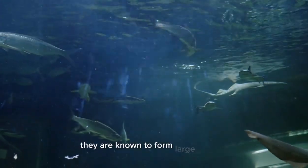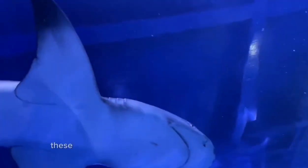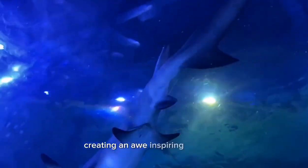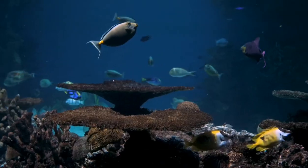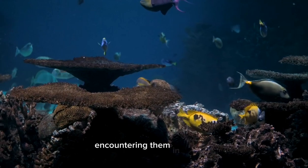Another remarkable aspect of hammerhead sharks is their social behavior. They are known to form large schools, especially during migration and mating periods. These schools can consist of hundreds of individuals, creating an awe-inspiring spectacle. While hammerhead sharks are generally not aggressive towards humans, it is important to exercise caution and respect their space when encountering them in the wild.